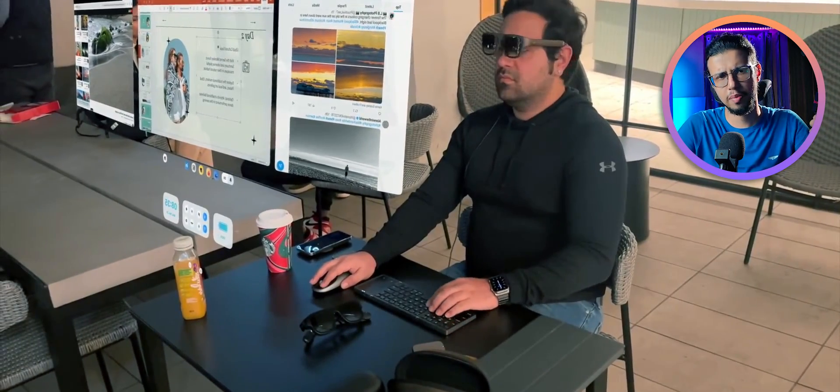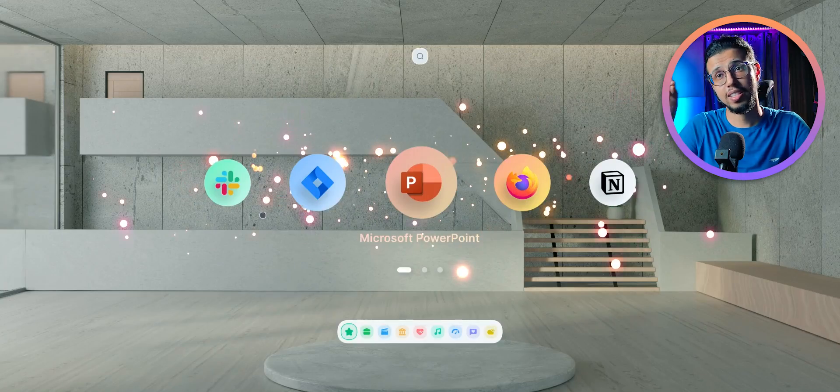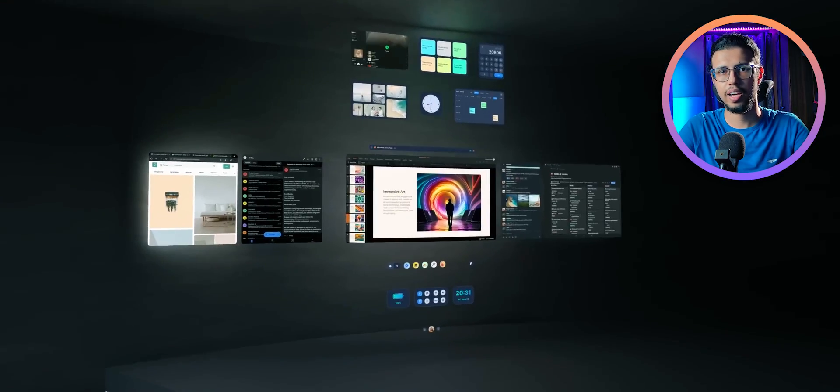Unlike other AR glasses, it doesn't plug into your phone and use up your battery — it's a separate device. And it has its own operating system, which is specifically designed to be used in that AR environment.